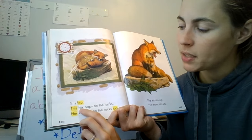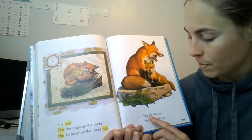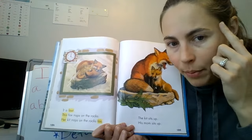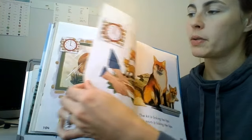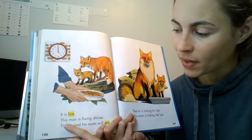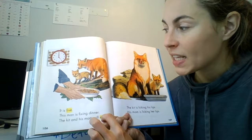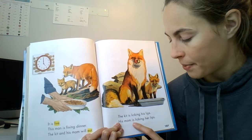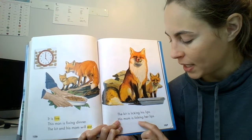It is four. This fox naps on the rocks. Her kit naps on the rocks too. So at four, they take a nap. The kit sits up. His mom sits up. I heard sits and sits there on that page — I'm remembering those endings on those letters, the S, that's telling what they're doing. See what time it is now? It is five. This man is fixing — ooh, ing — this man is fixing dinner. The kit and his mom will eat, so they eat at five o'clock. The kit is licking his lips. His mom is licking her lips. Will you read that page with me again? The kit is licking his lips. His mom is licking her lips.